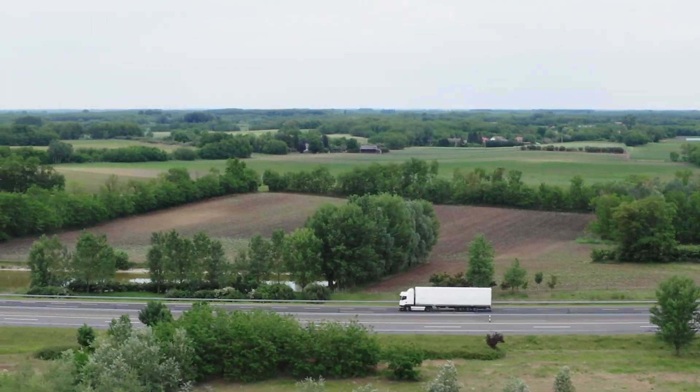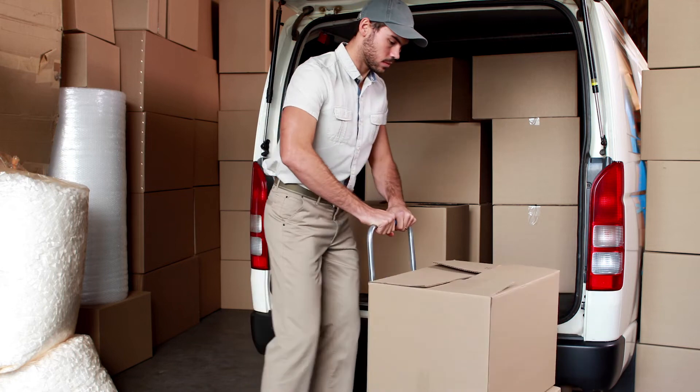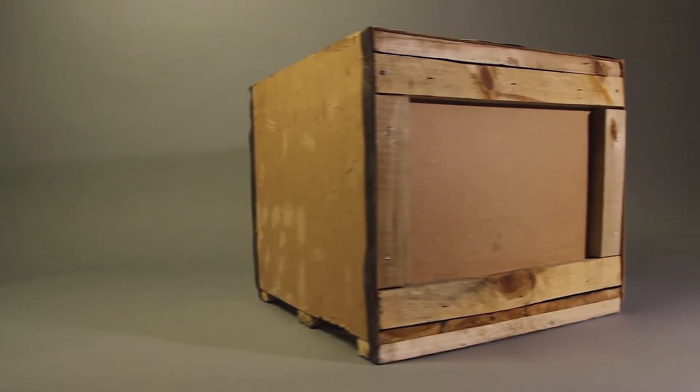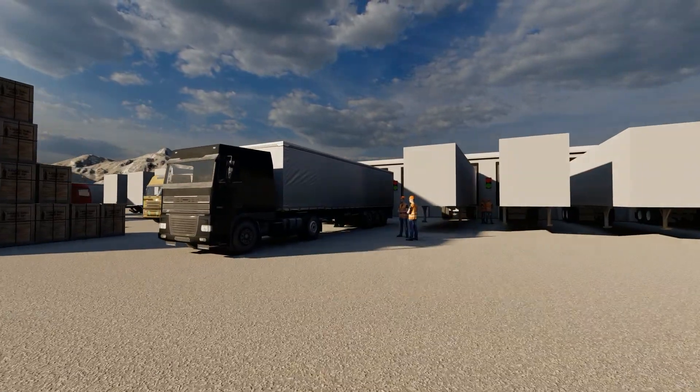LTL shipping is very similar to parcel shipping in that both are going to be delivering directly to the final consumer, whether it be a residence or a business. Parcel shipping typically involves loose boxes and packages of lighter weight, where LTL will be skidded product at a typically higher weight, but still offering the flexibility of delivering to a residence or business with the different options and services available.